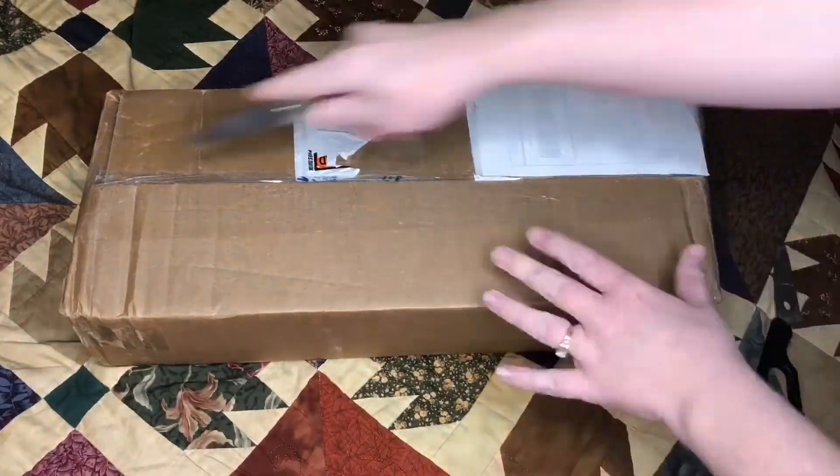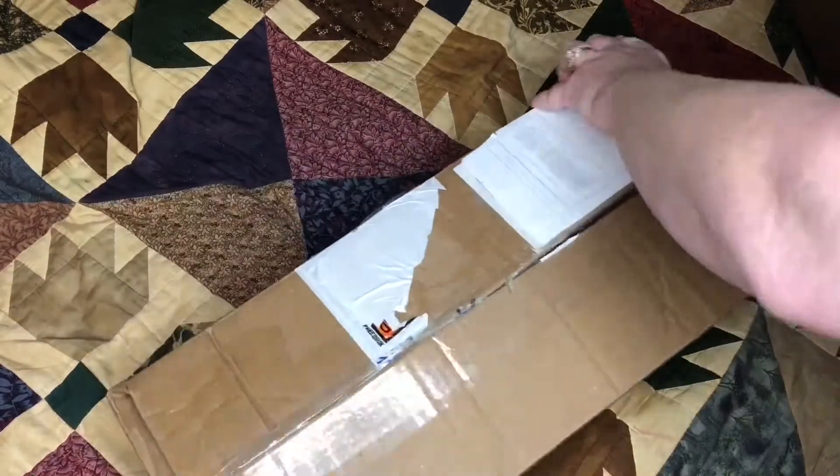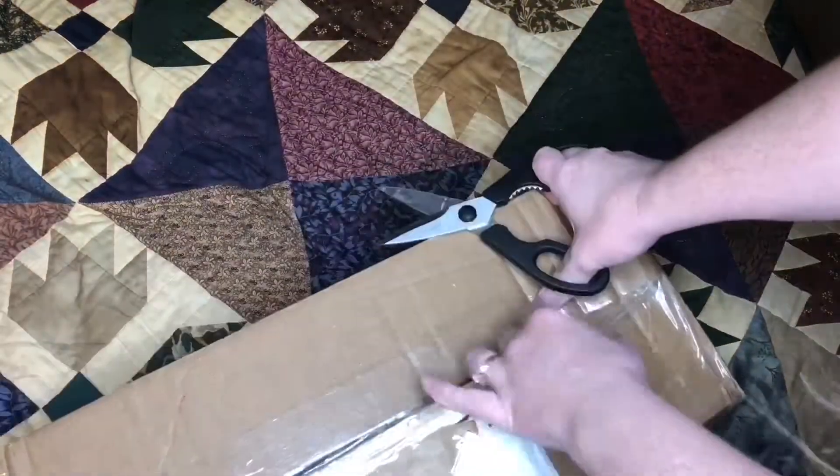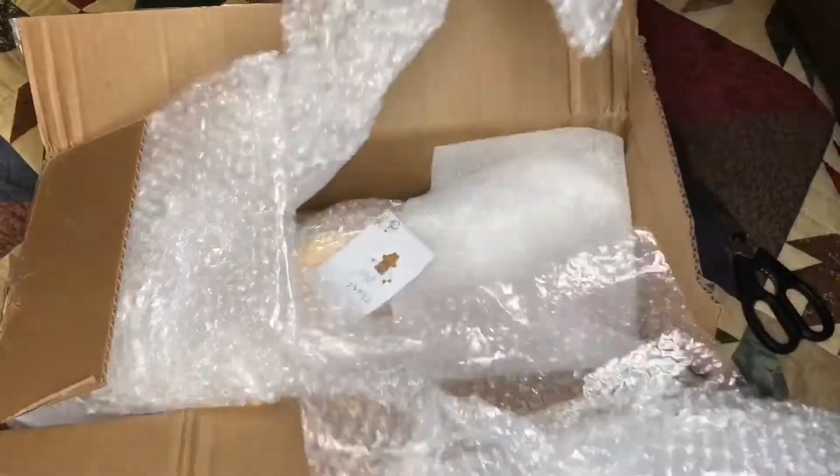Hi everybody! I have an exciting box opening video for you today. This is my Mother's Day present from my husband and children and it came today in the mail! I'm so excited!